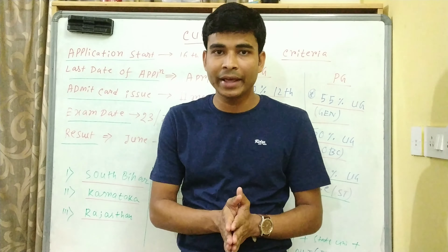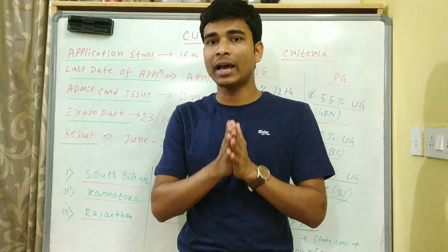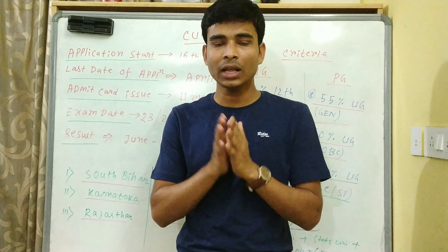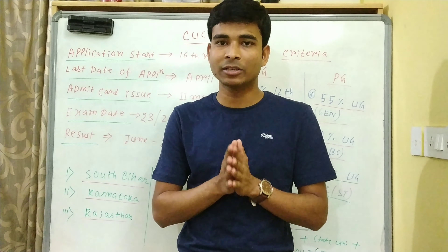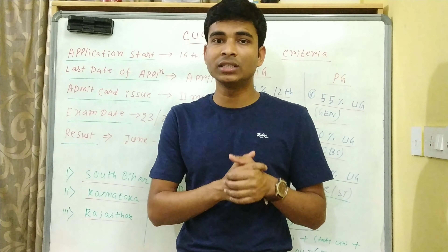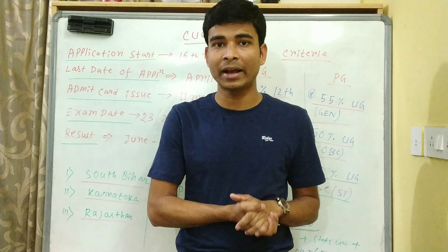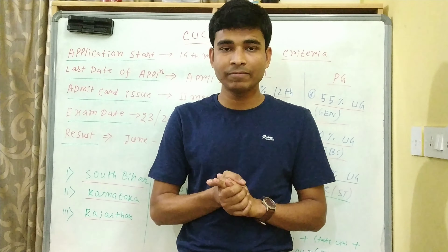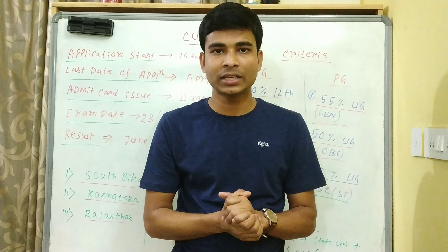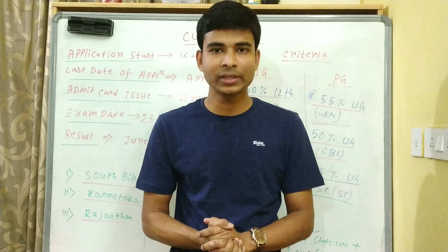CUCAT exam बहुत important exam है। जिन बच्चों का JAM exam अच्छा नहीं गया वो इस exam की अच्छे से preparation करो। Previous year papers मिलेंगे तो कर सकते हो, नहीं तो JAM के 10 years papers और JAM का syllabus follow कर सकते हो। इसके बाद BHU, HCU और different institutes जैसे IISER, JNCASR, IISc Bangalore के videos आ रहे हैं। If you get any information from this video, please hit the like button, subscribe to our channel, and share this video with your friends. Thank you for watching, see you in the next video.